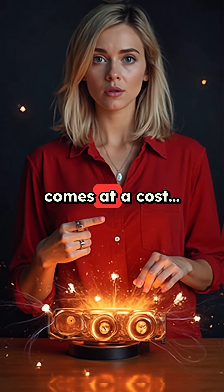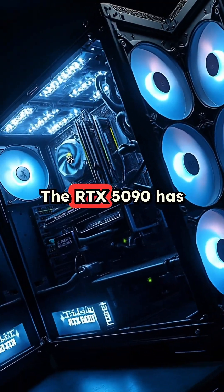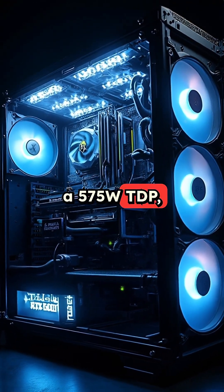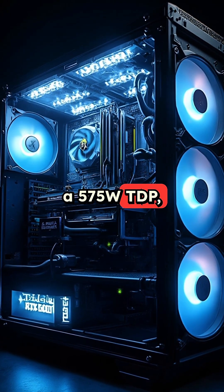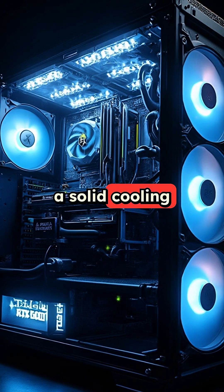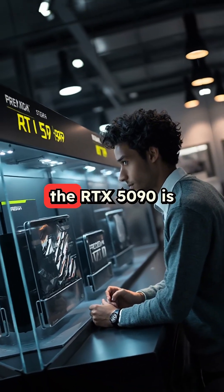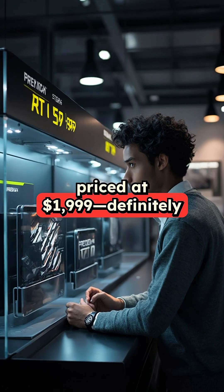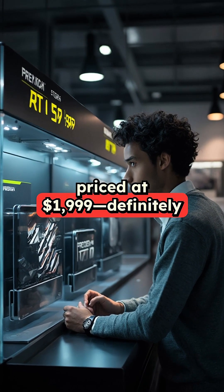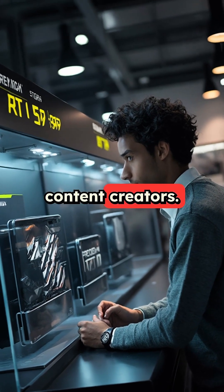But all that power comes at a cost — and I'm not just talking about the price. The RTX 5090 has a 575-watt TDP, meaning you'll need a serious power supply unit and a solid cooling setup to keep things running cool. Speaking of cost, the RTX 5090 is priced at $1,999 — definitely a premium card for enthusiasts and content creators.